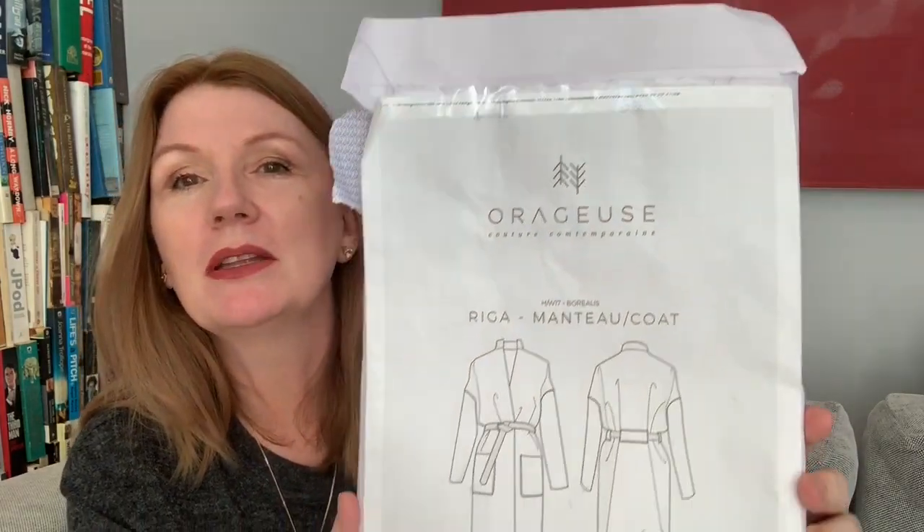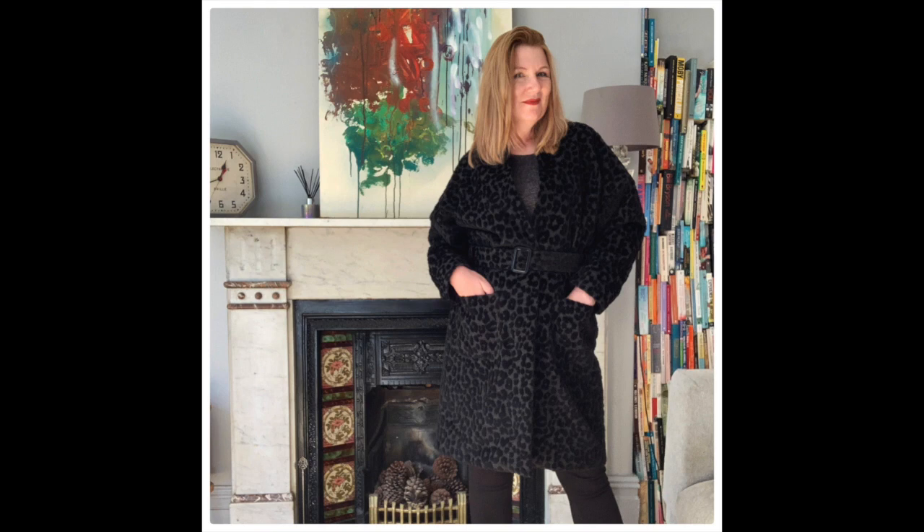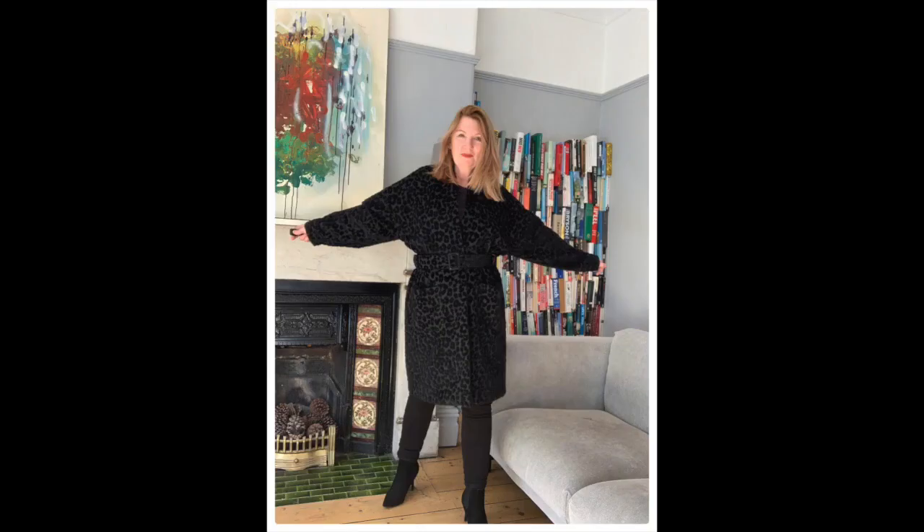The main thing I've been sewing recently is, unsurprisingly, another coat — this time it's the Riga coat from a French independent sewing pattern company. I'm sure the correct way to pronounce it is really not 'orange juice,' but that's what I call them in my head. I bought this pattern last winter; it was all cut out and ready to go.